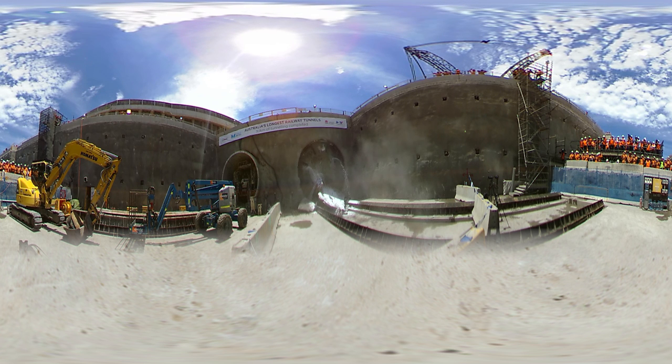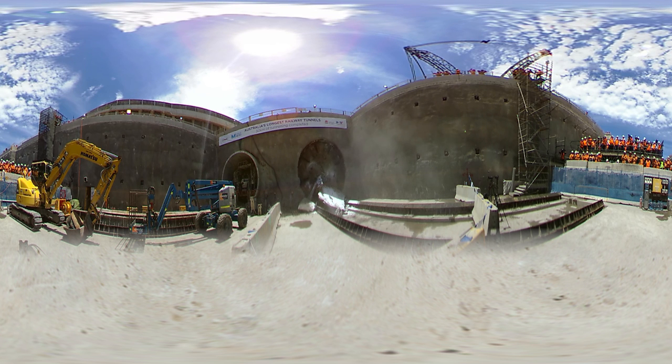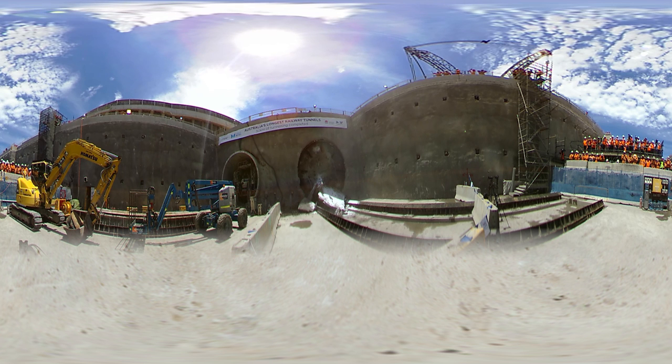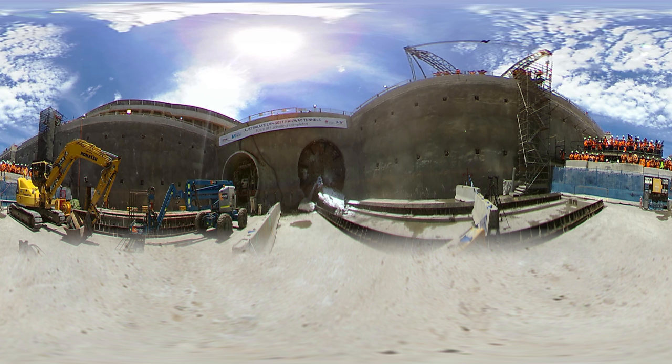Australia's longest railway tunnels are now finished — 15 kilometer twin tunnels from Bella Vista to Epping. In the tunnel on the left is the rest of our megaborer Elizabeth, which only just finished work and is being pulled apart.